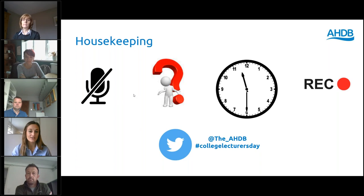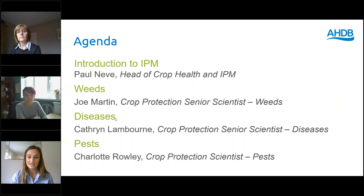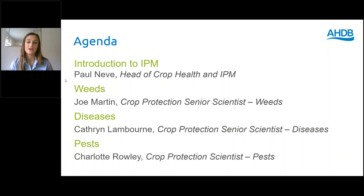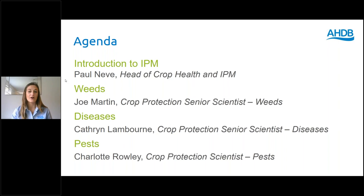This morning will be focused on integrated pest management. Paul Niamh, the head of Crop Health and IPM, will give us an overview of the strategy. Joe Martin, Catherine Lambourne and Charlotte Rowley will each be giving us research updates as well as all of the tools and services AHTB have available on pests, weeds and diseases, covering the three AHTB sectors: cereals and oilseeds, potatoes and horticulture. I'll hand over to Paul to give us an overview of IPM and the AHTB IPM strategy.